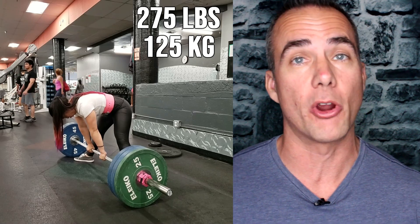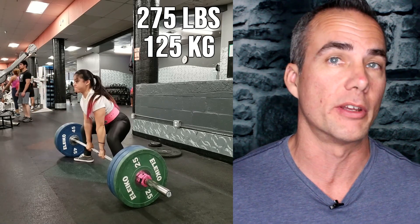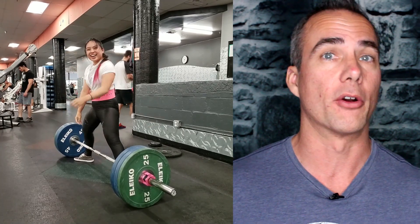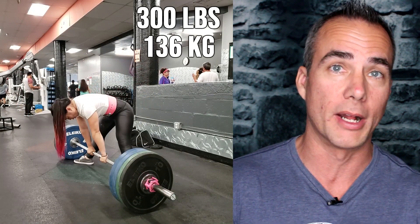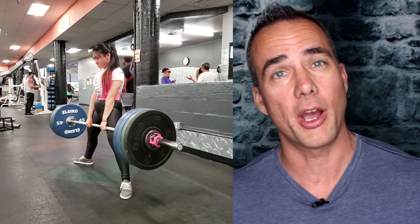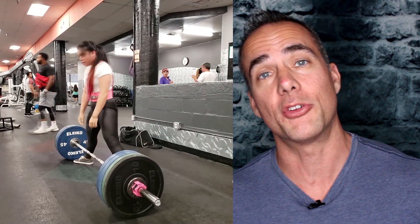From there she went on to deadlift and this went much better. Honestly, that's been the lift that's been progressing really well for her, which has been nice because it was actually the lift she struggled with the most when we started. Her positioning has improved so much, and it all showed on mock meet day — she ended up hitting a big milestone by deadlifting 300 pounds for her final attempt, which had her pretty excited, and it was a really nice wrap-up to an entire macro cycle.